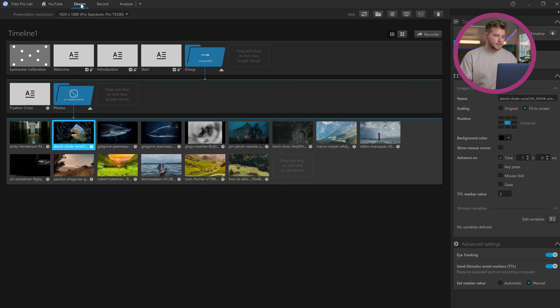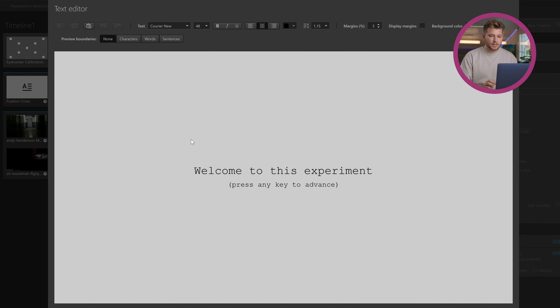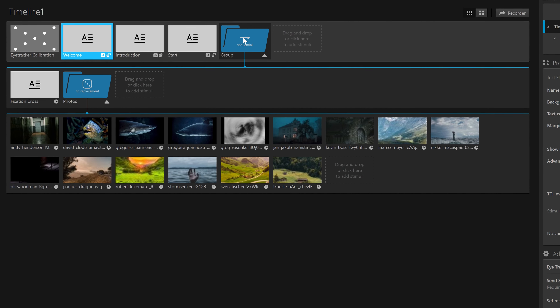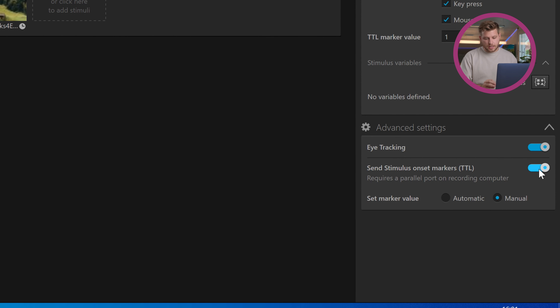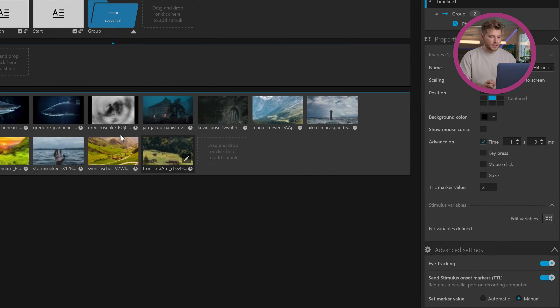The important thing for us is the design page, where we can see the timeline that I've created. Rather than building everything from scratch, I decided to show you a pre-built experiment. In here, you can see we're going to start with an eye tracker calibration, followed by some text introducing the participant to the experiment, and then the images — the experiment itself. I have 'Send Stimulus Onset Markers TTL' activated and set to manual, meaning every image presented to the participant has an individual TTL marker value.